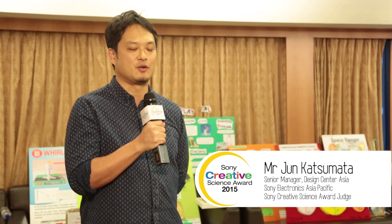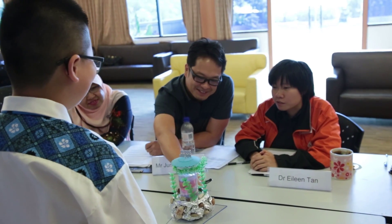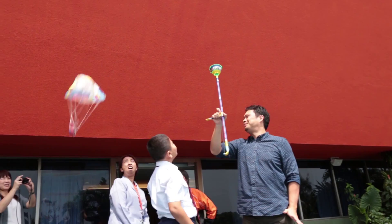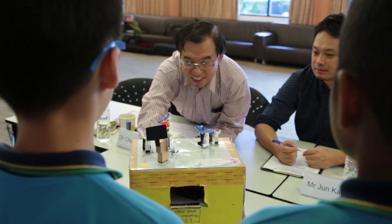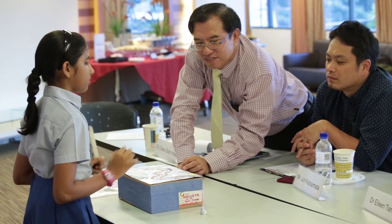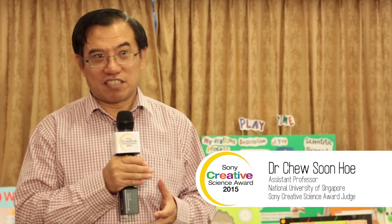I'm so glad that Sony has been doing this competition for 18 years, giving opportunity to Singapore's young children the joy of creating their own new toys. There's no better method of cultivating their interest in science and technology than getting them to physically involve in designing and making something that they like the most.